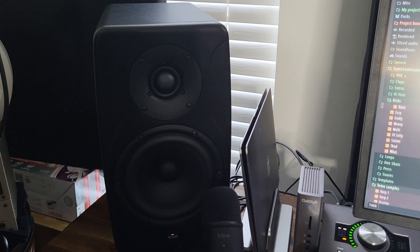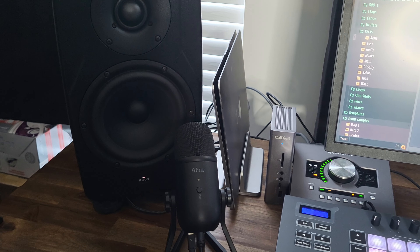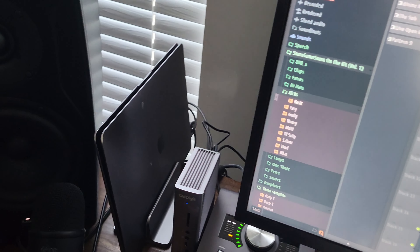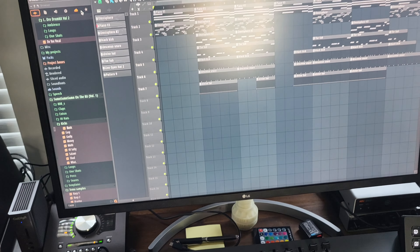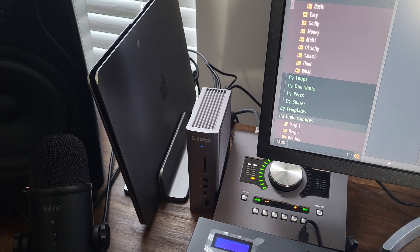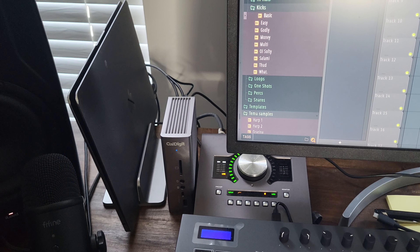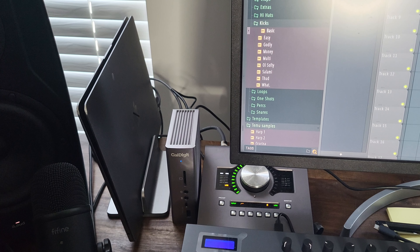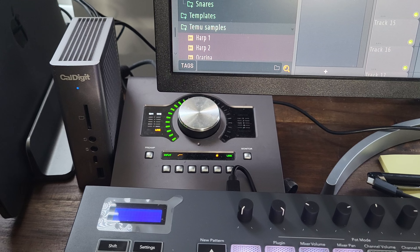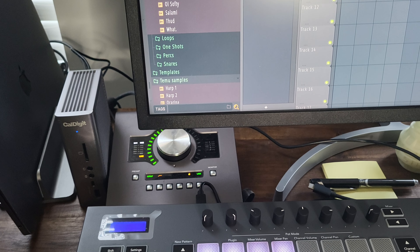Behind that we have my monitors — the IK Multimedia Precision Sixes. These are probably the best monitors I've ever used, they're fire. Behind that is my MacBook, just hooked up on the side. Next to the MacBook we have a CalDigit box — it's my hub for the MacBook, works seamlessly with it, has a bunch of ins and outs including regular USB, USB-C, and Thunderbolt. Underneath that is the Apollo Twin X Duo interface — definitely my favorite interface. I just can't use it with everything because it's Thunderbolt only and my PC doesn't have Thunderbolt.